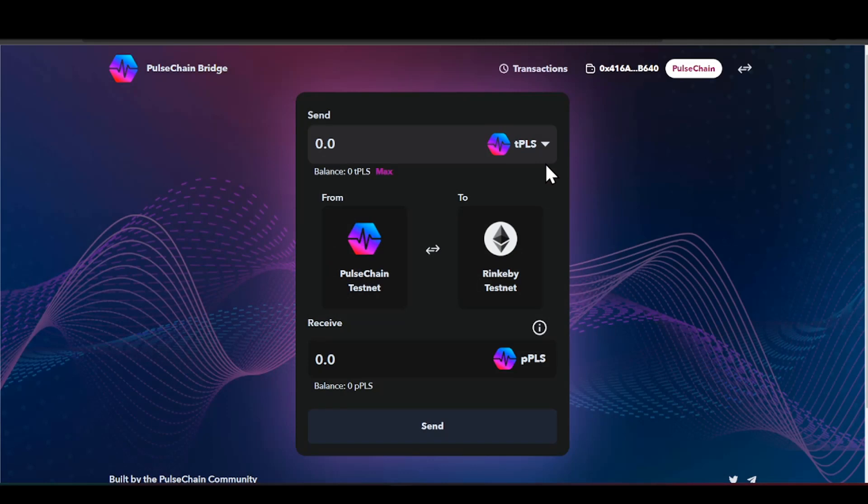Down here we have 'Receive.' You can see up here it says 'T' and down here it says 'A' — these are two different nets. So we have a testnet here and a mainnet here. You're swapping chains — this is exactly what you're doing. If you have a bunch of ERC-20 tokens, you're going to swap them from the Ethereum network and switch them over to the PulseChain network.